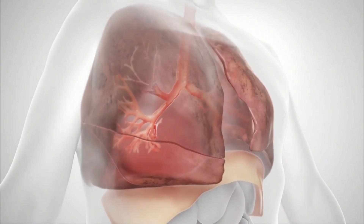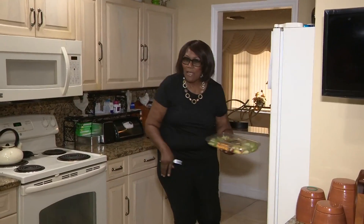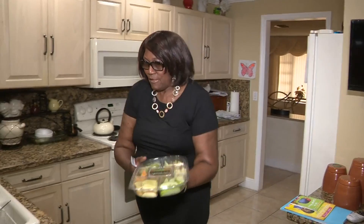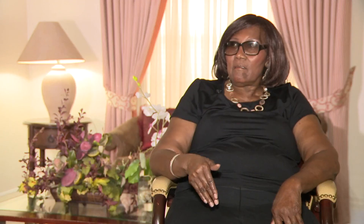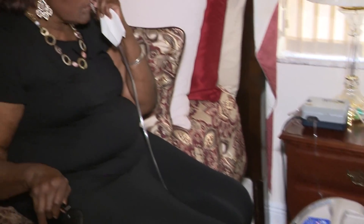And now the patient has much more efficient breathing. For Betty, the relief was almost immediate. She could feel herself breathing deeper and without a struggle, and she's gradually cutting back her need for oxygen to just a couple of hours a day.